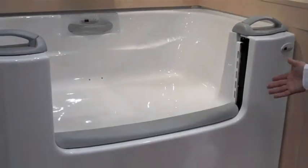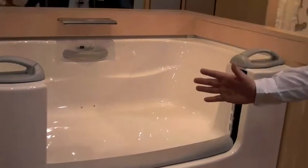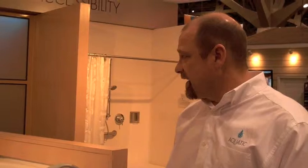You can see the door comes down. There's actually a 36-inch opening where it's easy to get in and out of the tub, so very easy for accessibility.